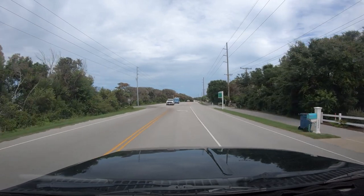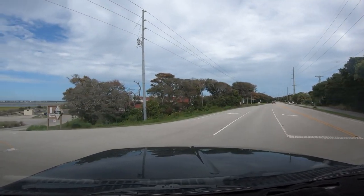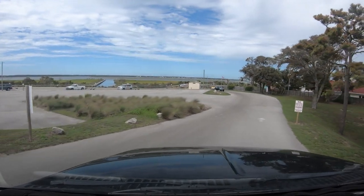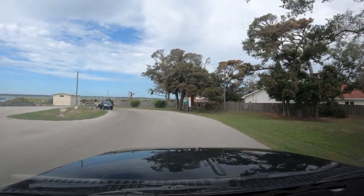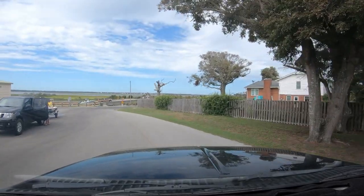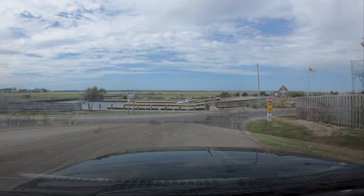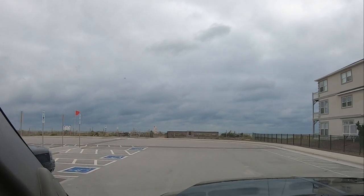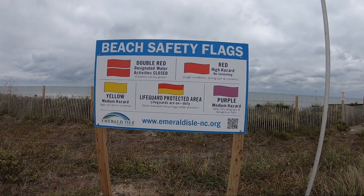Up here on the left is the North Carolina Wildlife Public Boat ramp, so let's go down and take a look at that. We've continued traveling south on US 58 and we're now at the Eastern Beach Access. I see the red flag flying there, which usually means we can't swim or do much else except sit on the beach.